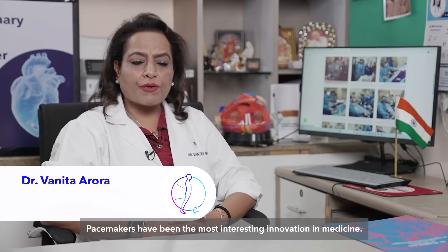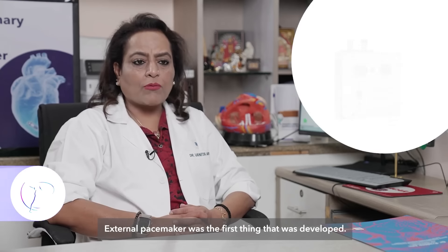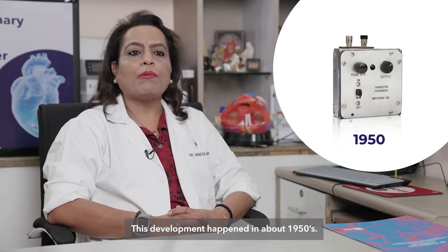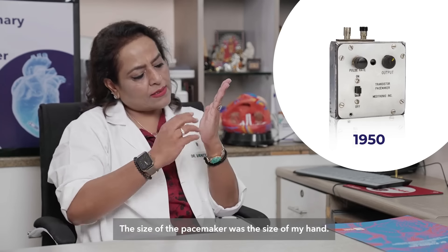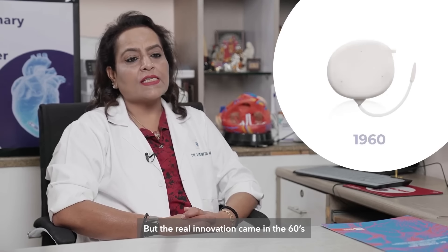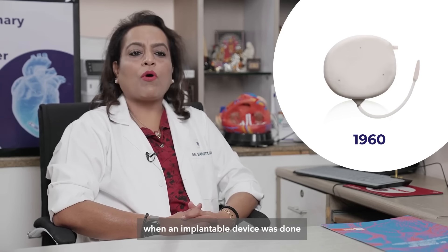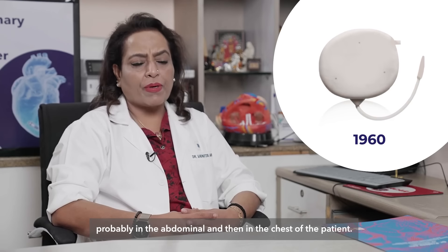Pacemakers have been the most interesting innovation in medicine. The external pacemaker was the first thing that was developed, and this happened in about the 1950s. The size of this pacemaker was the size of my hand, but the real innovation came in the 60s when an implantable device was placed — first in the abdomen and then in the chest of the patient.